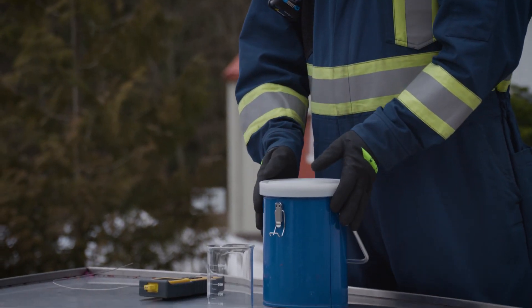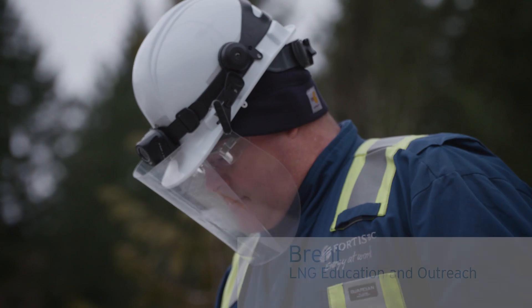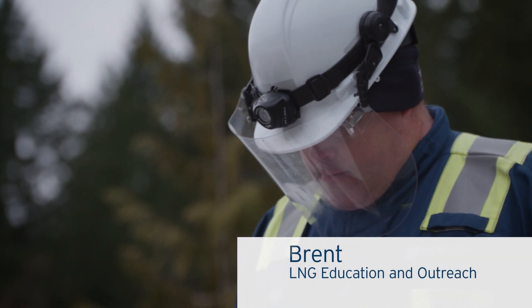We've been working safely with LNG for more than 40 years. My job is to train others how to work safely with LNG too.